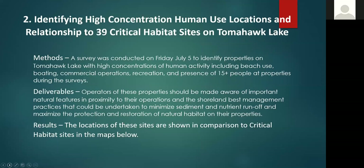We used the DNR wetland maps to identify important wetland features as well as by conducting our own surveys. We then conducted a survey to identify high concentration human use locations on Tomahawk Lake — sites where, during our surveys, we found at least 15 people at properties adjacent to the shoreline, as well as commercial operations.